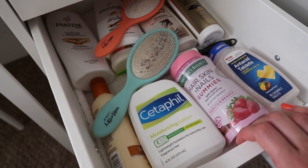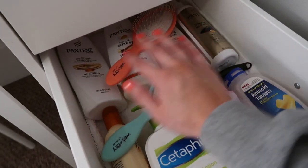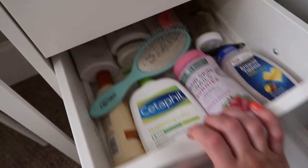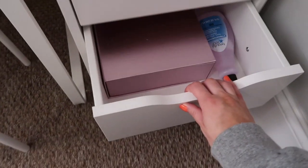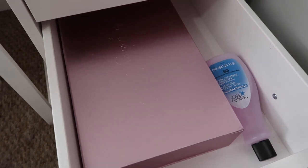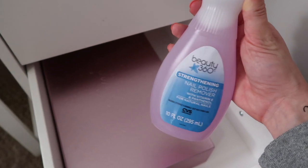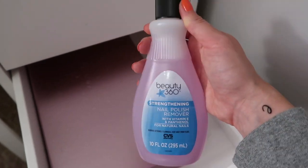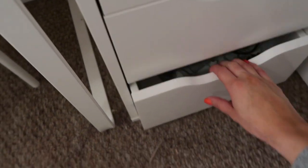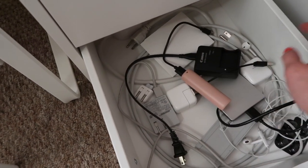The bottom drawer has shower essentials — moisturizers, wet brushes, shampoo, conditioner, lotions, and my Pantene hairspray. Another drawer has my box of self-tanners from Loving Tan — I'll be doing a self-tanning routine very soon on my channel, so stay tuned. I also have nail polish remover in there. The last drawer has miscellaneous chargers, portable chargers, and headphones.